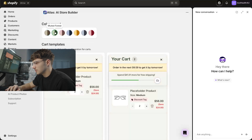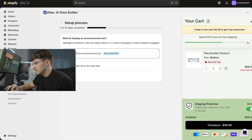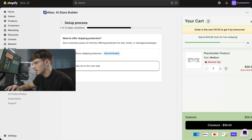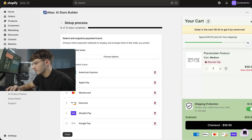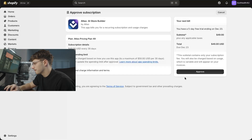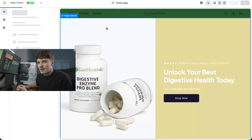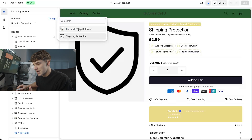Then we set up all the upsells — add-to-cart upsells, announcement bar, rewards, shipping protection. We don't need product upsells because we only have one product. Finish. Then we select a plan — it's not going to charge me for five days, so we're still sticking to the zero-pound budget. There we go — the store is fully set up. We've got the product page, homepage, collection page, everything we could ever need. For a one-product store, the main pages people will see are the product page, homepage, FAQ, and reviews.